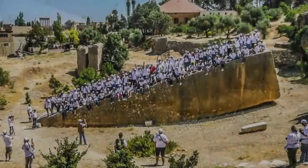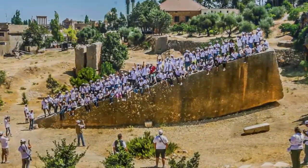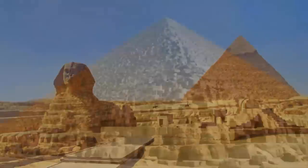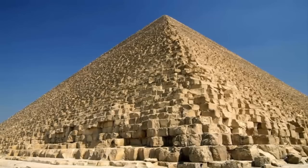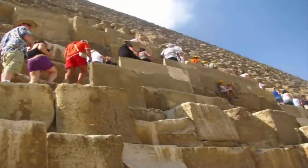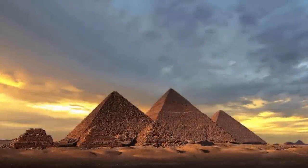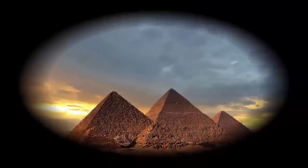Their capability to move such mind-bogglingly huge stone blocks, and their ability to create such erosion-resistant structures, indicate to us that the builders of these sites may have lived an unimaginably long time ago, and probably chose to create such earth-shifting structures in a bid to survive the eons. Were they doing so in an attempt to leave their legacy on our planet? Or maybe they were, and are, still trying to tell us something. Only time will tell.